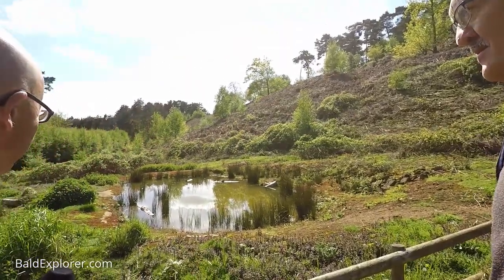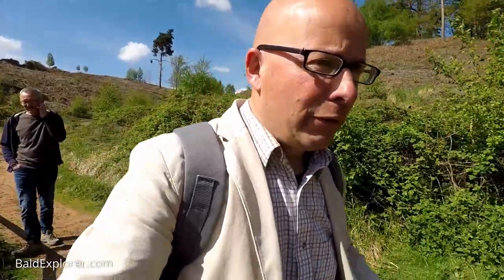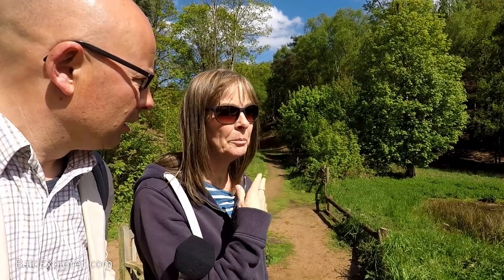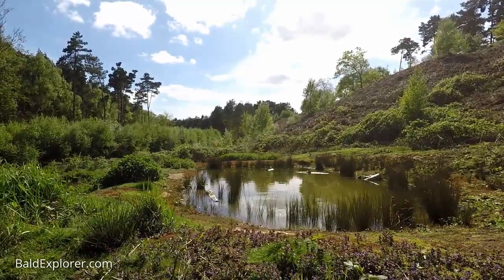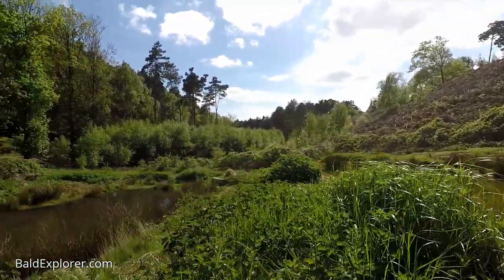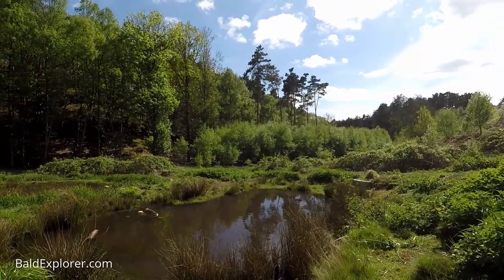We're passing some little ponds here. Now Sharon, you have some information about these ponds. I have a teeny weeny bit of information — they're set up for natterjack toads. They've done quite a lot of work here at Sandy to increase the numbers of natterjack toads. They're quite rare in the country. So if I go rummaging around in the ponds, would I find them?